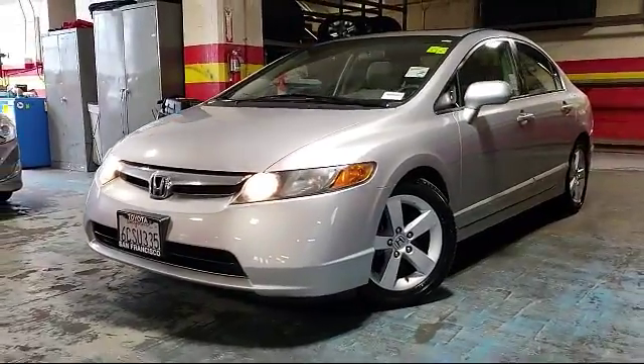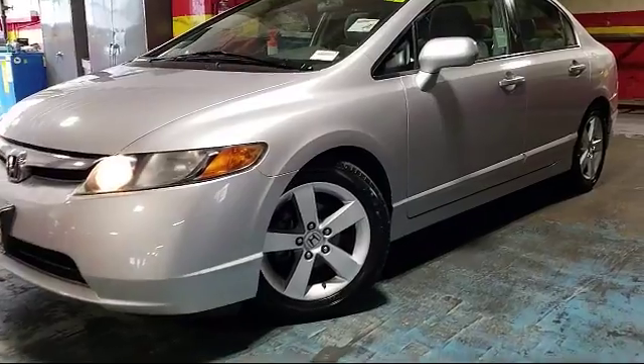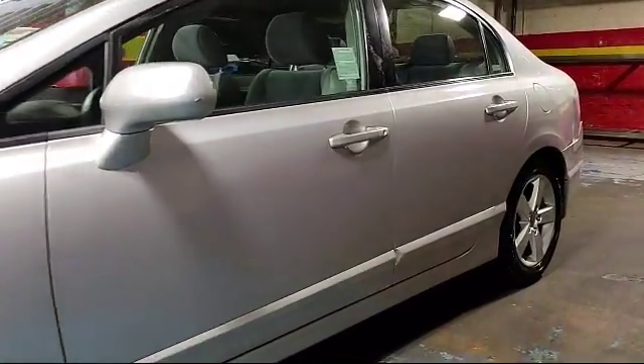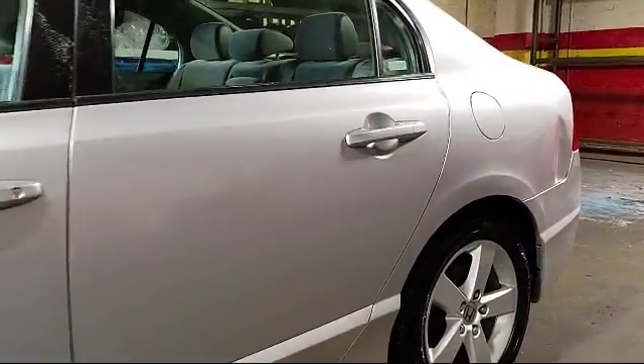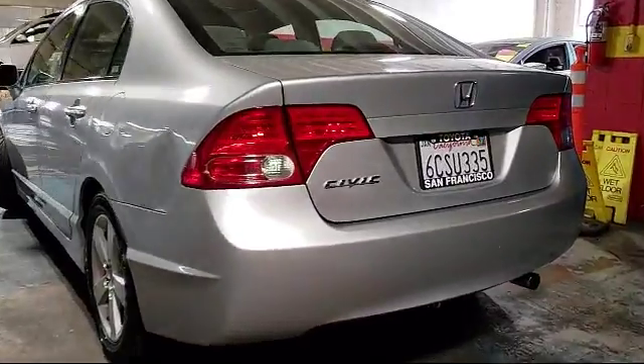It comes equipped with keyless entry, alloy wheels, air conditioning, power windows, CD player, anti-lock braking, telescoping steering wheel, rear defroster, bucket seats, tilt steering wheel, and much more.